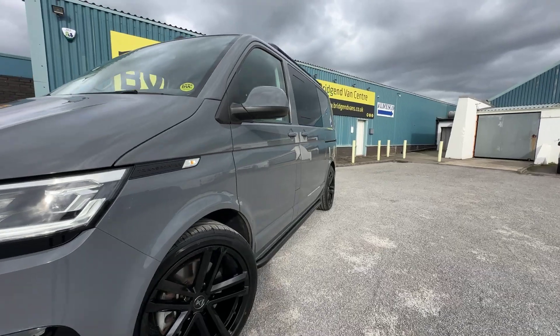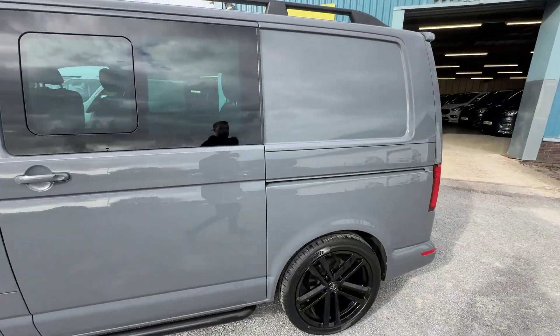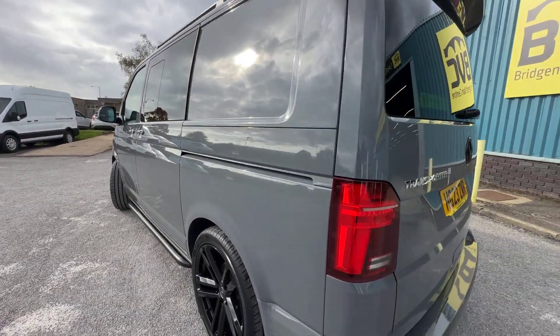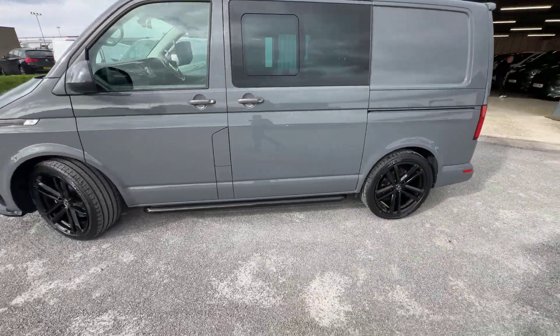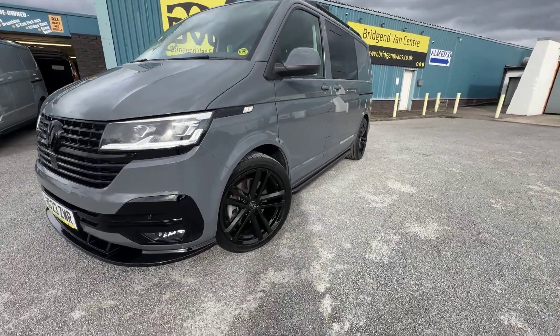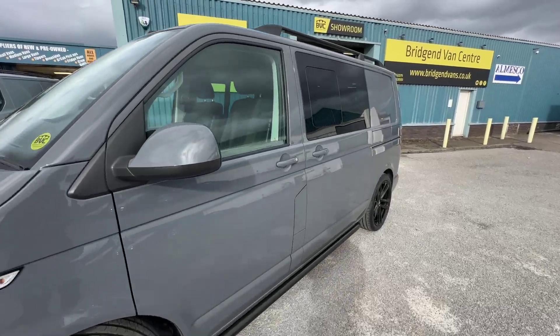Hopefully the camera is conveying that accurately and doing it justice, but condition body-wise is very nice — absolutely clean and straight with no signs of any previous repairs. I'd love to get your thoughts and opinions, but I think the alloy wheels on this are certainly some of my favourites, and I think they complement the van so well.